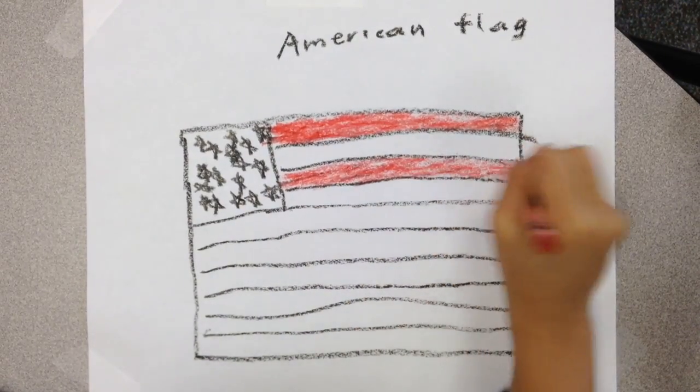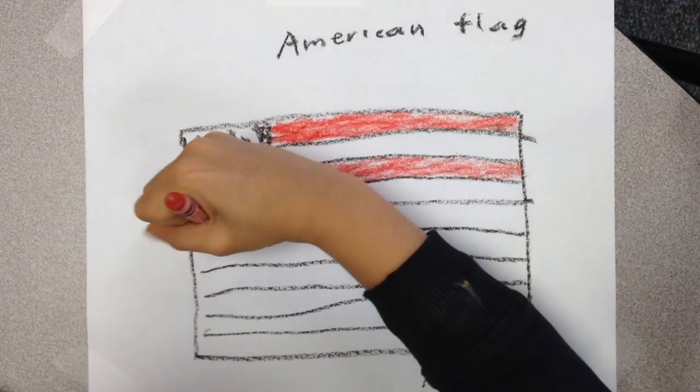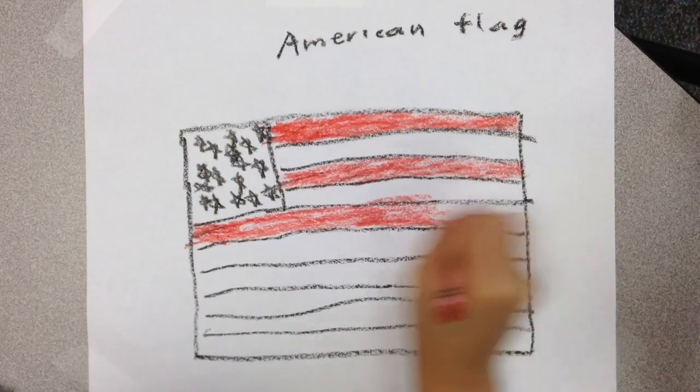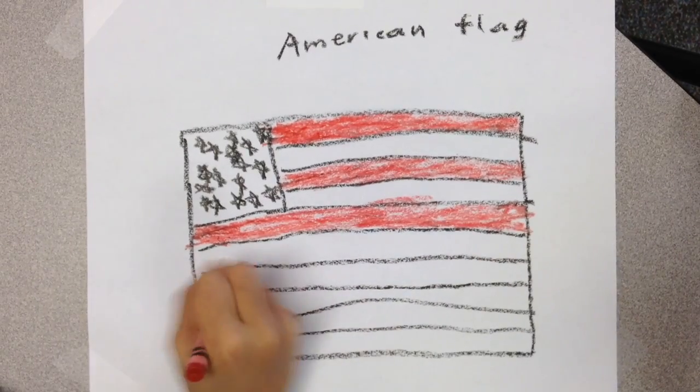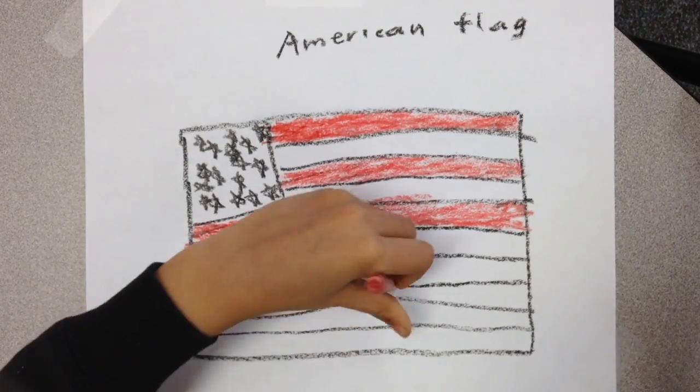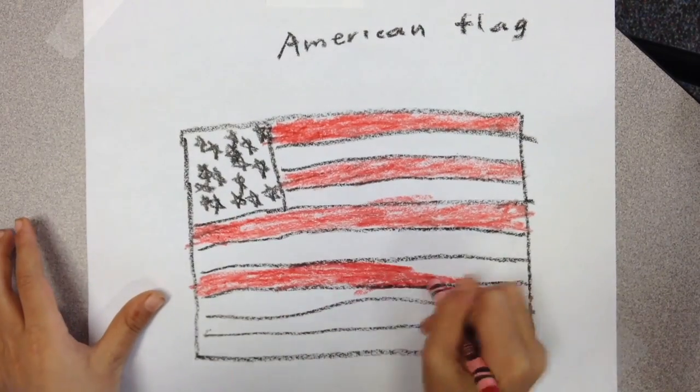In 1818, Congress passed a law. It said the flag should have 13 stripes and a star for each U.S. state.